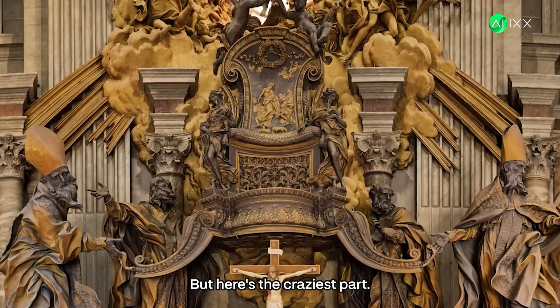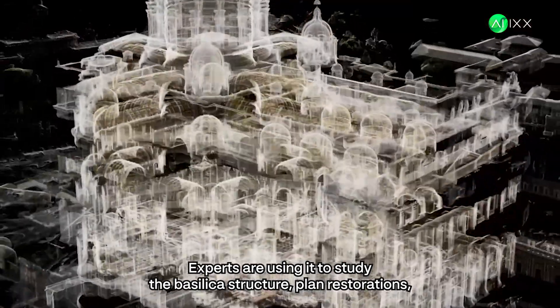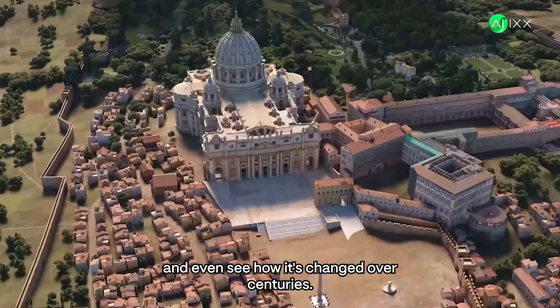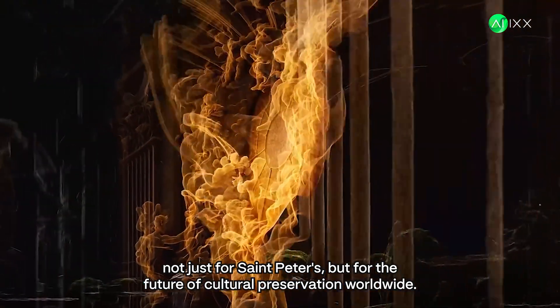But here's the craziest part. This isn't just a virtual tour — it's a time machine. Experts are using it to study the basilica's structure, plan restorations, and even see how it's changed over centuries. This is a game-changer, not just for St. Peter's, but for the future of cultural preservation worldwide.